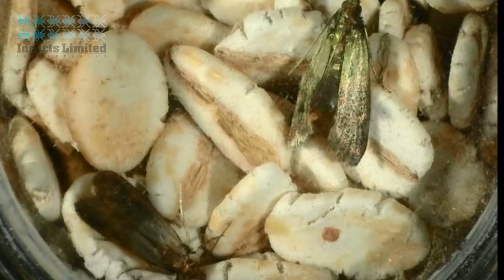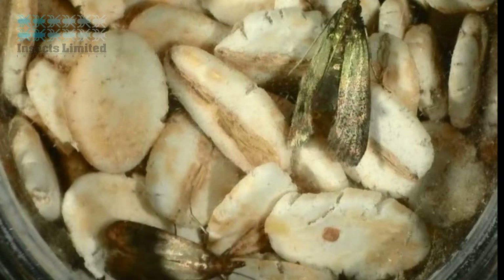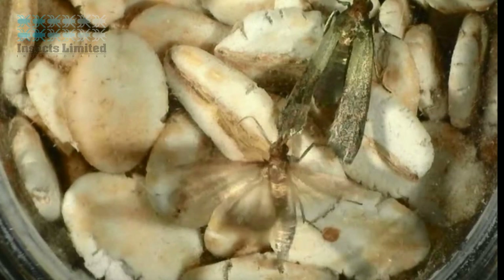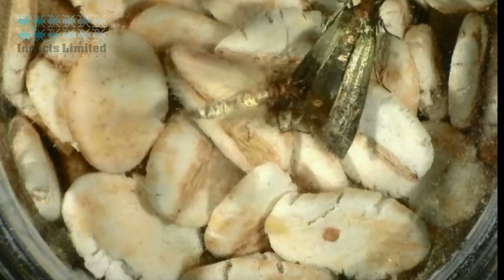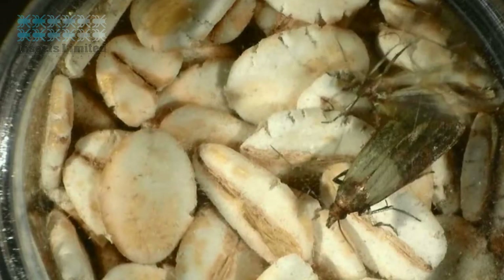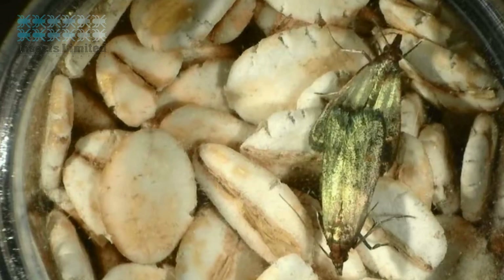Using his antennae, the Indian male moth on the bottom of the screen picks up the pheromone being produced at the tip of the abdomen of the female above him. He immediately finds his way to her and initiates a mating ritual that ends with them joining tail to tail.